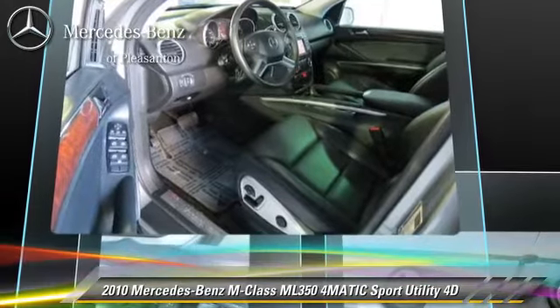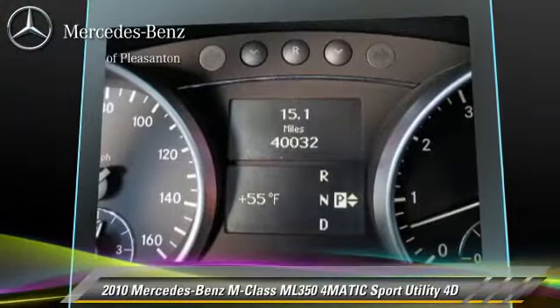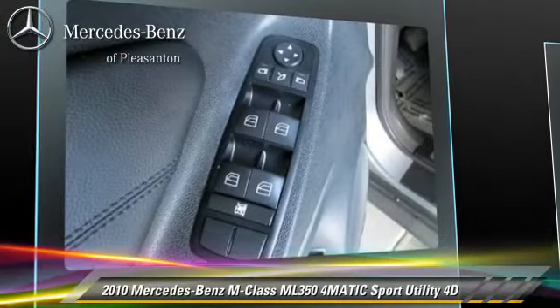This vehicle features Hill Start Assist, Premium Package, All-Wheel Drive, and Hill Descent Control. Safety features include Front and Rear Side Airbags, 4-Wheel ABS, and Stability Control.